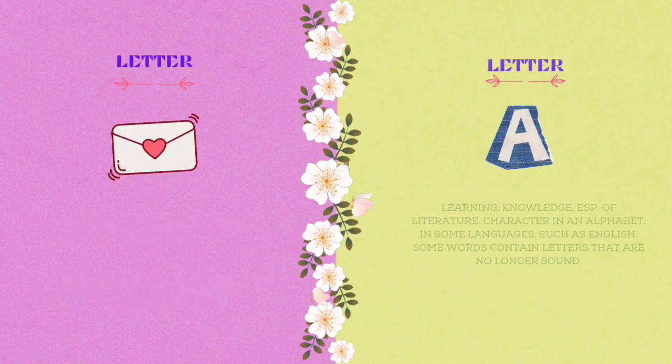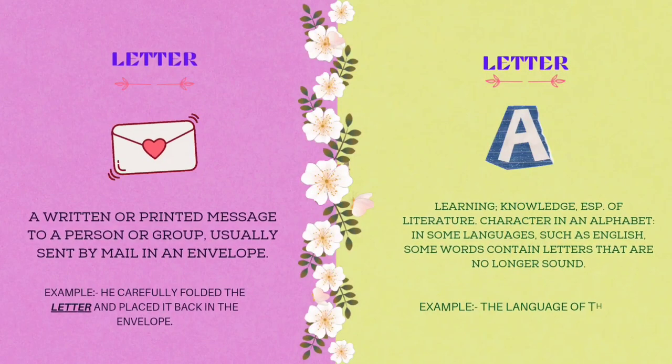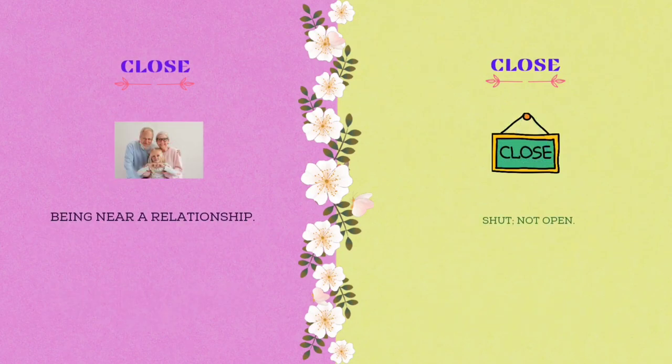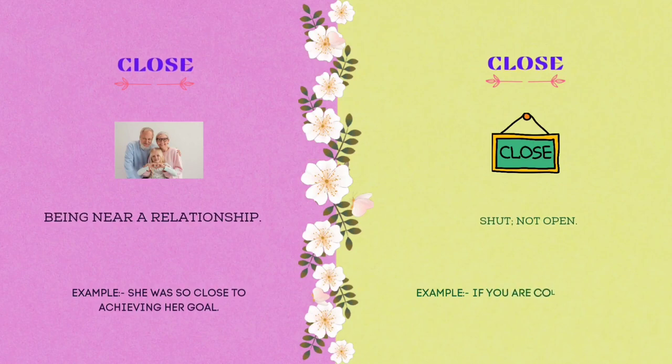The tenth homograph is letter. L-E-T-T-E-R. A written or printed message to a person or group, usually sent by mail in an envelope. Example: he carefully folded the letter and placed it back in the envelope. Letter also refers to learning and knowledge, especially of literature, or a character in an alphabet. In some languages such as English, some words contain letters that are no longer sounded. Example: the language of the letter will make you blanch.